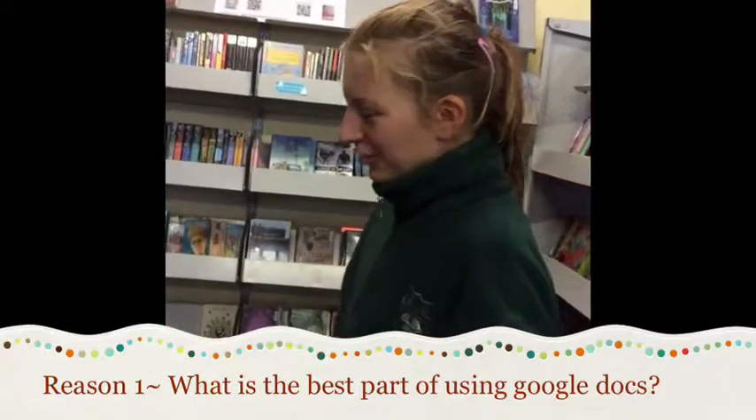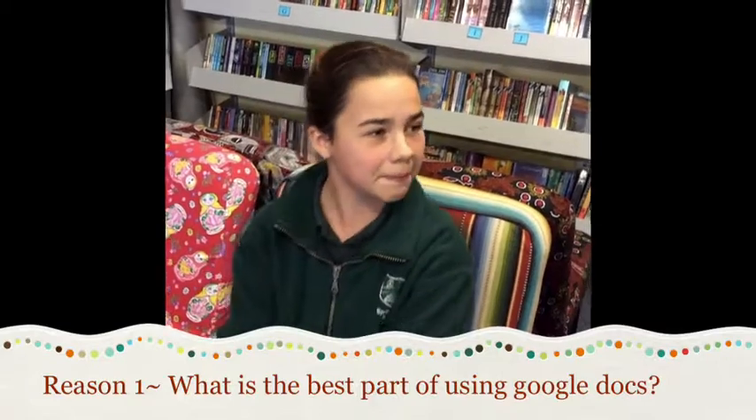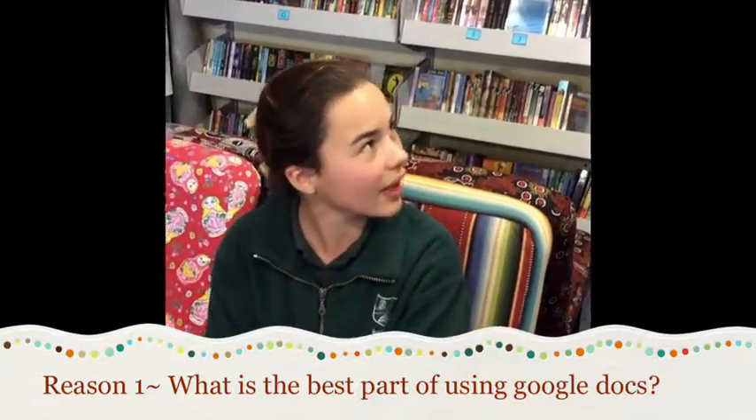I'm just here to ask you a question about using Google Docs. What is the best part of using Google Docs? Probably being able to access it at home and being able to share things online, just by clicking a button. When I'm doing my work it saves automatically — everything just saves. I feel that Google Docs is really easy to access, but I think one fault is that it doesn't have a very good spell check and it probably needs to improve on that.